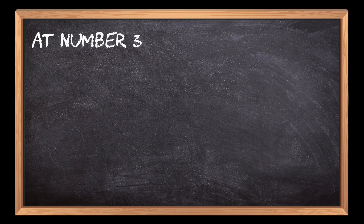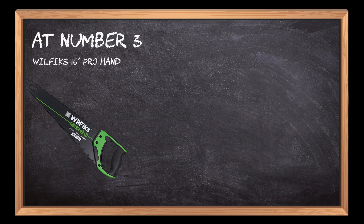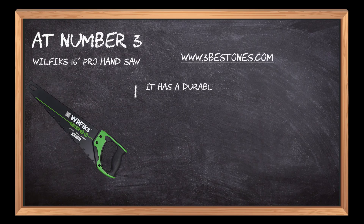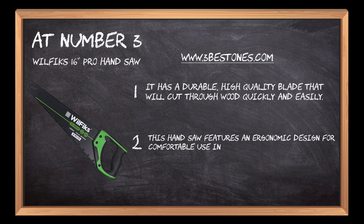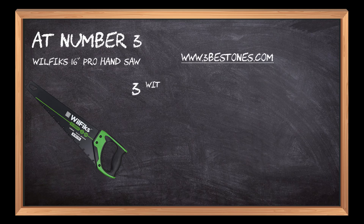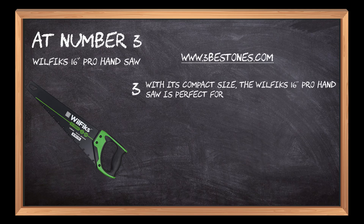At number 3: the WillFix 16 Pro Hand Saw. It has a durable, high-quality blade that will cut through wood quickly and easily. This hand saw features an ergonomic design for comfortable use in any position. With its compact size, the WillFix 16 Pro Hand Saw is perfect for jobs around the house or on the job site.